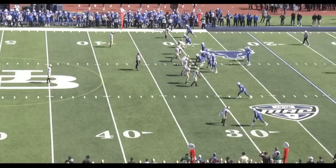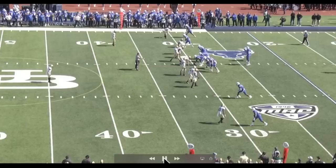Third and medium gives Jay Bateman the opportunity to exercise a little creativity, and this play shows a little bit of that. It comes out with a success, and also shows where sometimes you can leave yourself vulnerable. Let's take a look at this for a little bit of all of the above.